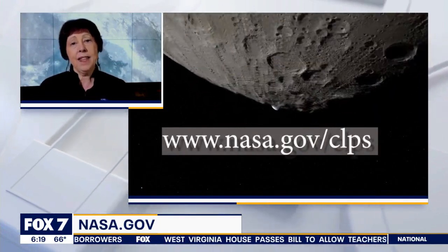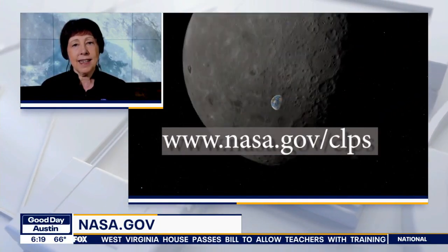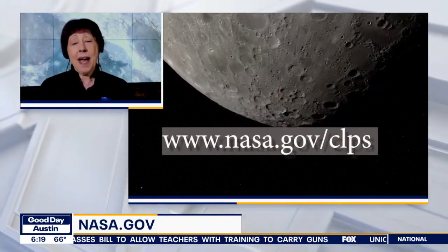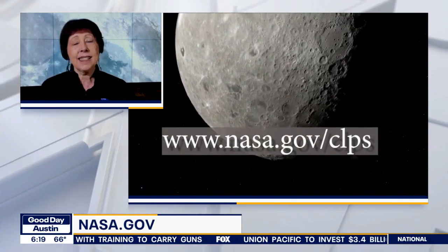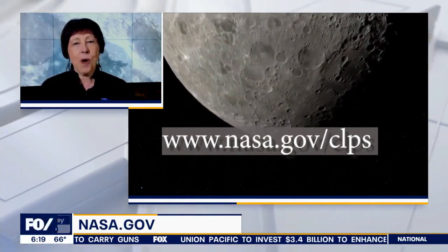You can join us at NASA.gov/NASA TV to watch the landing live. The landing happens at about 5:30 p.m. Eastern, and on the website at NASA.gov/CLPS you can learn all about the CLPS program and all of the exciting science we are carrying up to the moon.